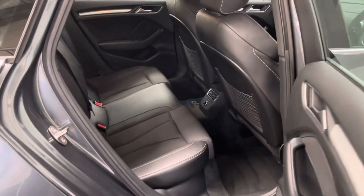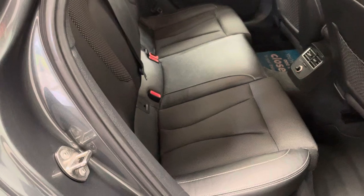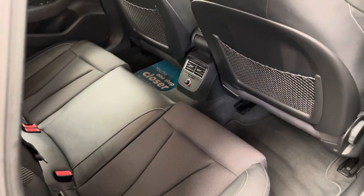Rear passengers have quite easy access into the back. The rear bench has got three individual seat belts and rear passengers also have their own 12 volt socket in the back, as well as their own individual air vents.